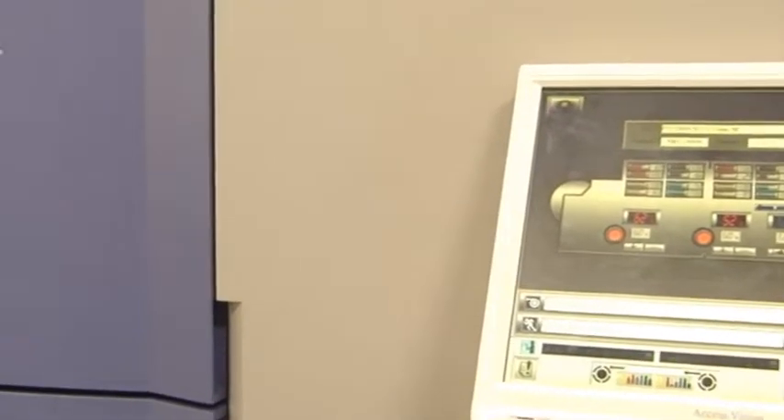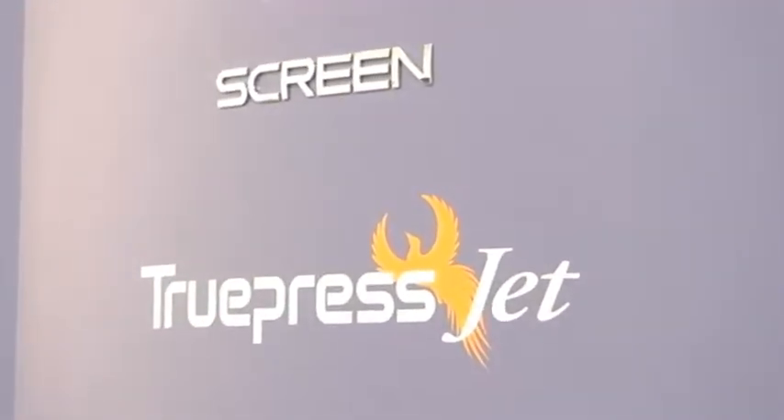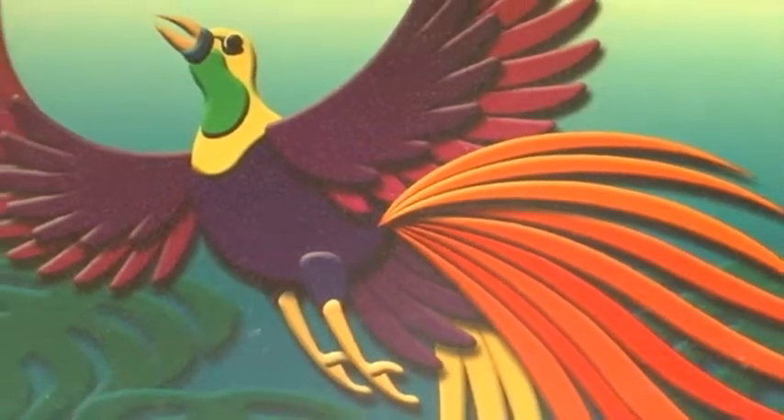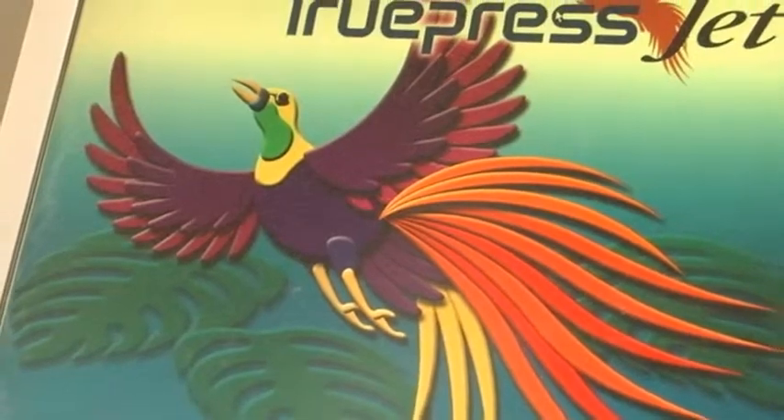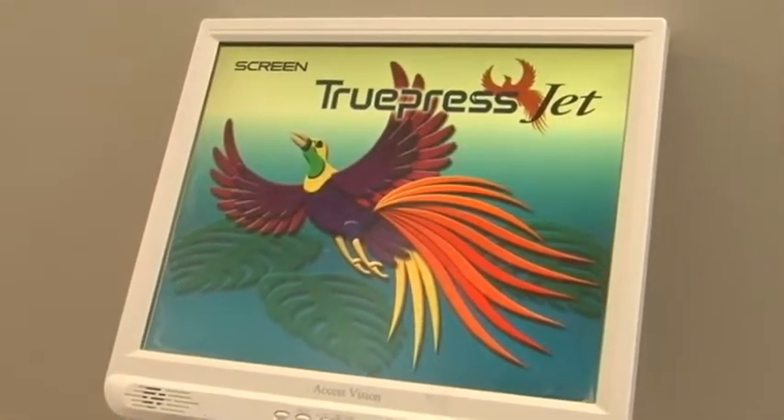The machine has the capacity to buffer and run at the same time. One of the many great advantages of the Screen TruePress Jet 520 is the consistency in color. First and foremost, the reliability on color, the consistency — as far as color management, that's been great. With the TruePress, we provide client proofs. When we go back to production, you get the exact same quality from beginning to end. Nothing changes. If you don't like a color, give us a minute — we can change it for you.